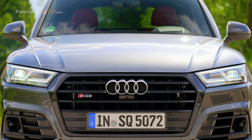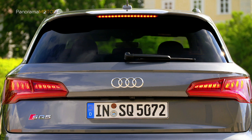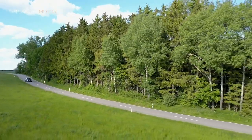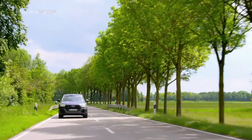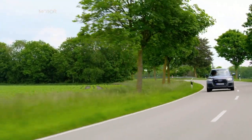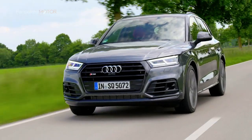El par de torsión alto está disponible de inmediato, sin retraso del turbo, siempre que el conductor lo necesite, ya sea arrancando, adelantando o saliendo de una curva. En las situaciones de conducción cotidiana, el rápido desarrollo del par motor posible gracias a esta tecnología mantiene bajas las revoluciones y el consumo de combustible. El sistema MHEV, vehículo eléctrico híbrido suave, en el nuevo Audi SQ5 TDI puede reducir el consumo de combustible en condiciones reales en hasta 0,4 litros cada 100 kilómetros.